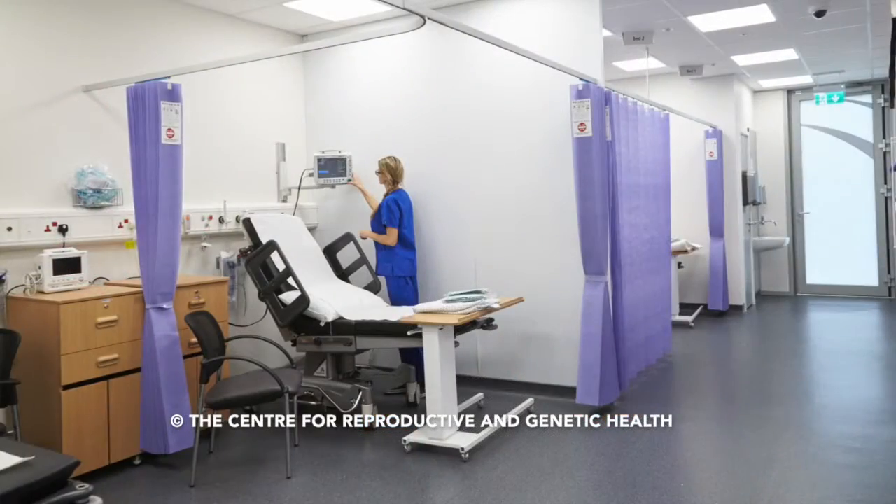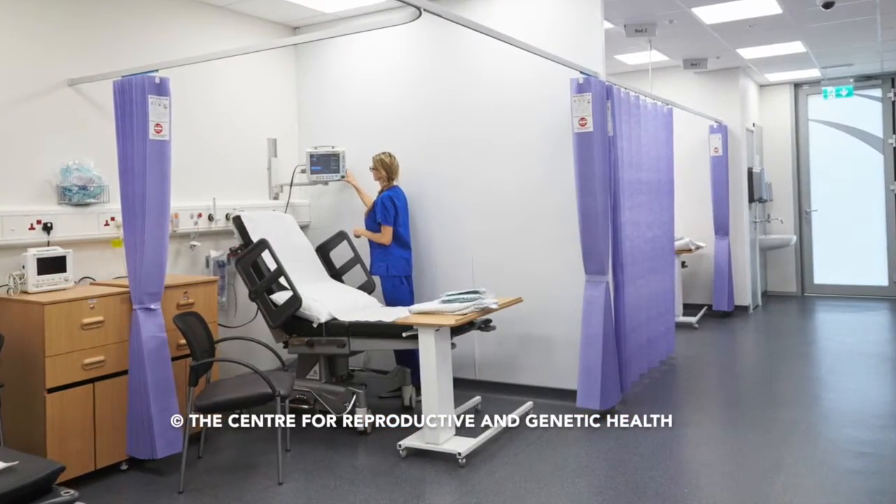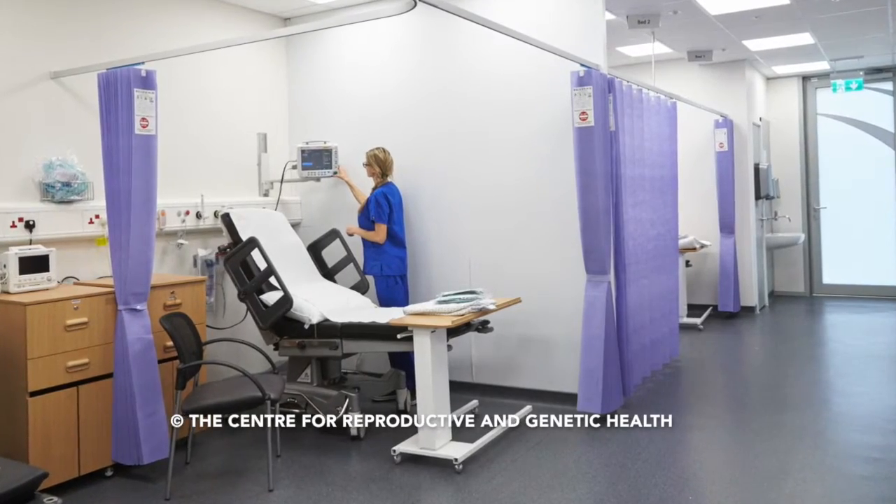Then they'll come in and have their egg collection, and that's done in the theatre. With our theatre nurses here, they're all specialised in theatre nursing and particularly fertility theatre nursing.